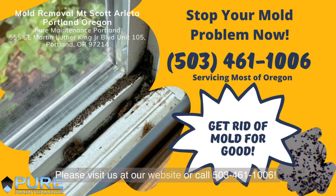Please visit us at our website or call 503-461-1006.